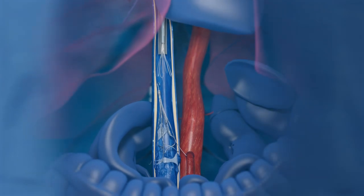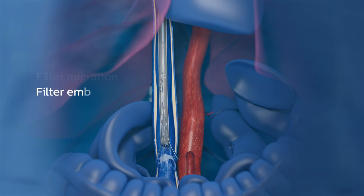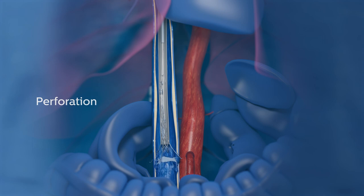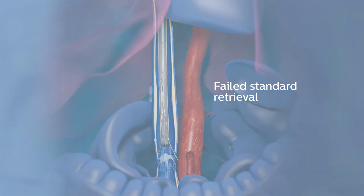Reported adverse events with prolonged filter dwell times can include filter fracture, filter migration, filter embolization and perforation. Retrieval failure can leave patients at risk for future filter-related complications or the need for open surgery.